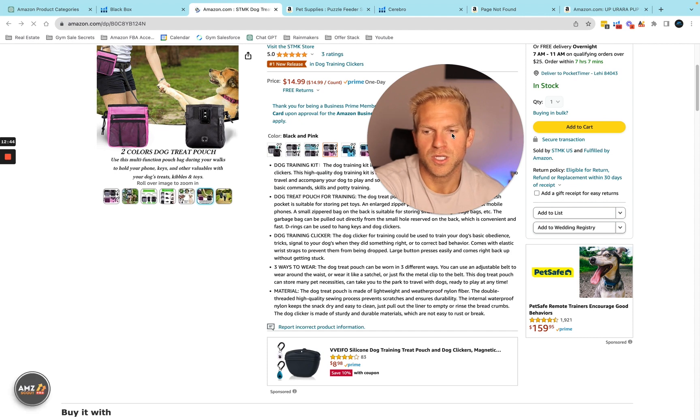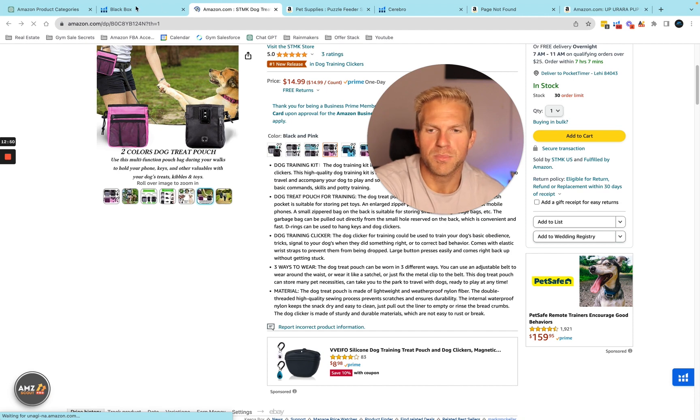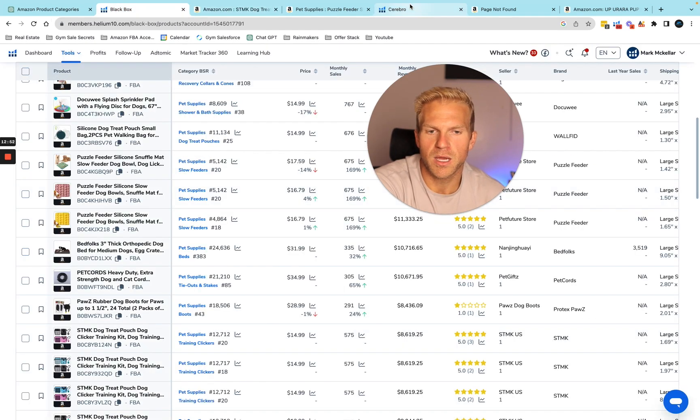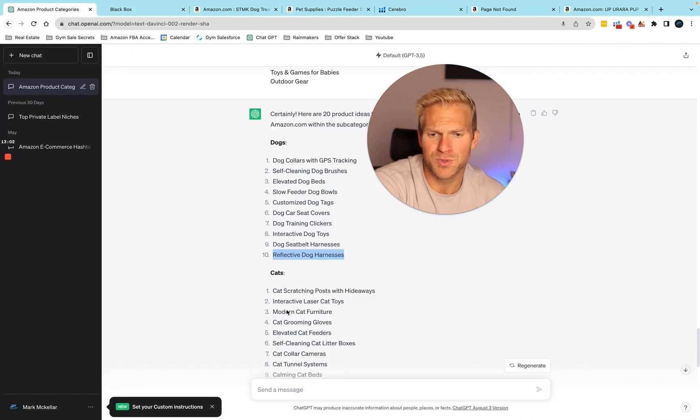I suggest you do the same thing: get ChatGPT and ask it the same questions I used. Then come into Helium 10 Black Box. We can come back and instead of doing dogs, go to outdoor gear — we didn't even touch the other categories. There's just no end to all the different products you could find. Hopefully that was helpful — give me a like and subscribe and I'll see you in the next video.